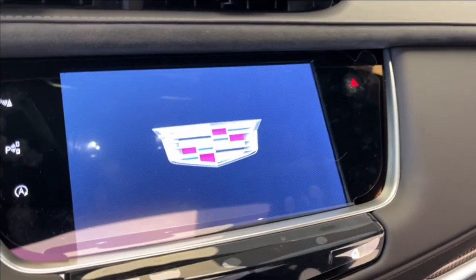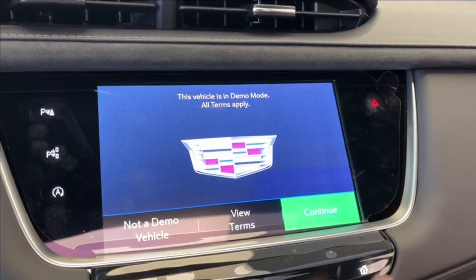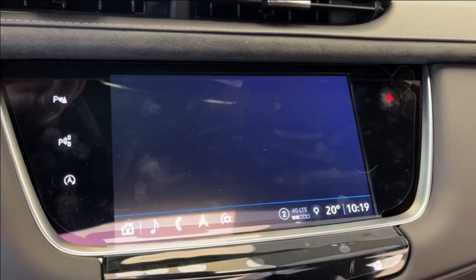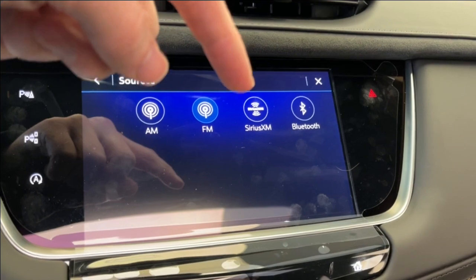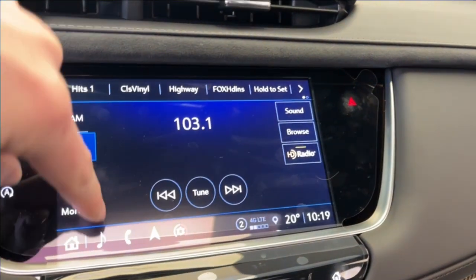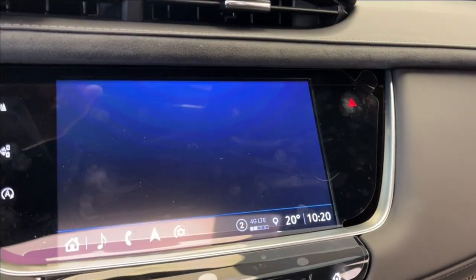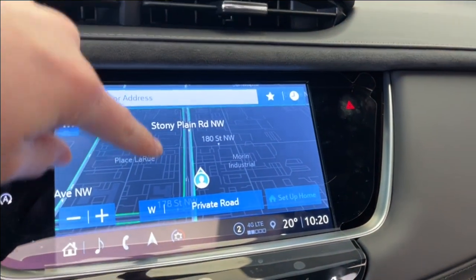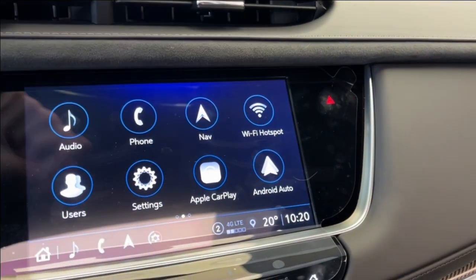We can go ahead and take a look at the audio here. We have AM, FM, Sirius XM, and we can connect to a phone using Bluetooth. We also have the climate controls on the infotainment screen, and we can take a look at the navigation. Pretty straightforward, and of course it has Apple CarPlay and Android Auto connection.